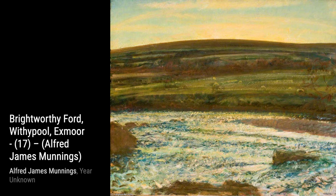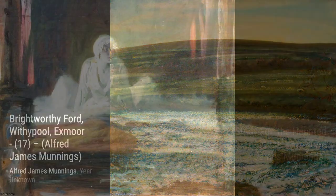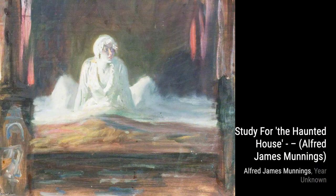Let's start with 'Study of a Bay Filly in a Newmarket Yard.' In this painting, Munnings skillfully portrays the delicate features of the filly, capturing her youthful energy and spirit.